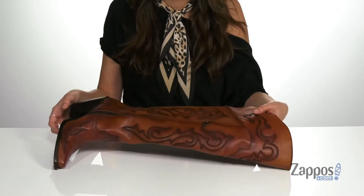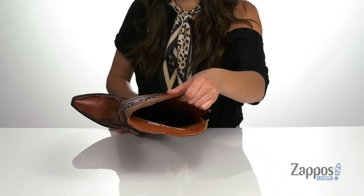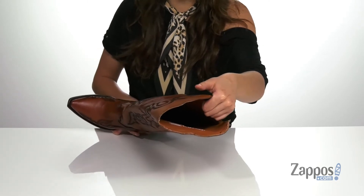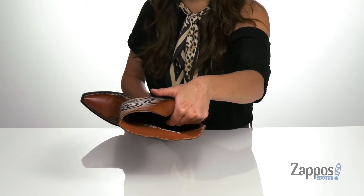Inside is a breathable lining with antimicrobial properties to help reduce odor and bacteria. They have a 3-part soft strike comfort system insole that's going to give you tons of comfort and support.